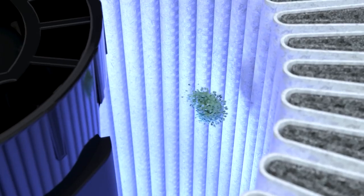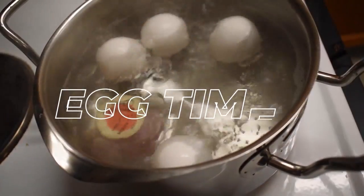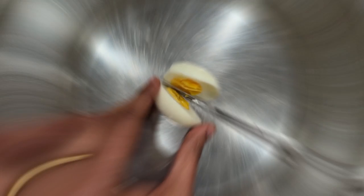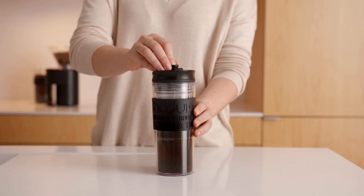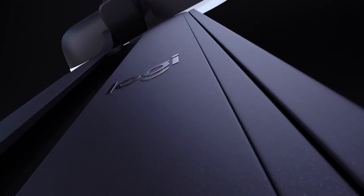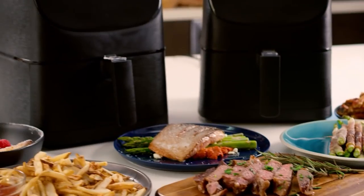15 Gadgets That Will Blow Your Mind. Are you ready to revolutionize your daily life? From the ultimate egg timer that guarantees perfect eggs every time, to the sleek stainless steel travel coffee and tea press for your on-the-go caffeine fix, and the game-changing Litra Glow Premium LED. So prepare to be amazed, because these gadgets will change your life forever.